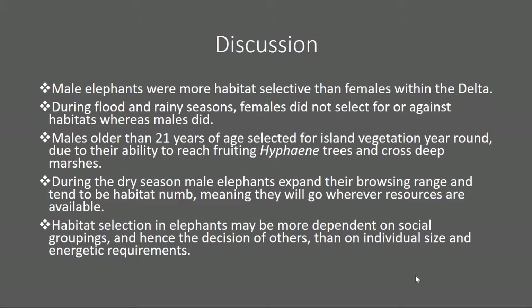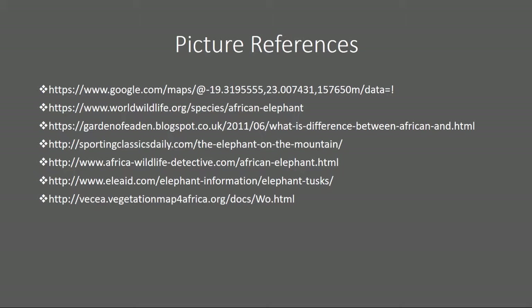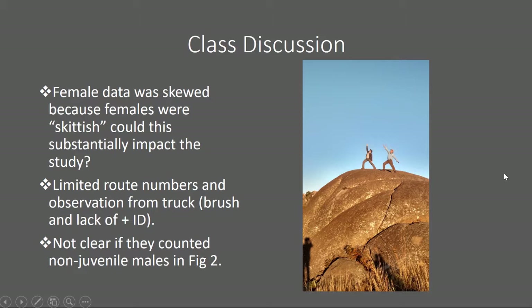These are my picture and literature references, followed by a class discussion page. Discussion points include: female data was skewed in this project because females were very skittish, specifically on safari tours — could this substantially impact the study? Also, limited route numbers and observations from the truck could make identifying males and females somewhat difficult. Additionally, in Figure 2 of the paper, it is not clear if they counted non-juvenile males within the study. Thank you for watching, and I hope you guys have a good one.